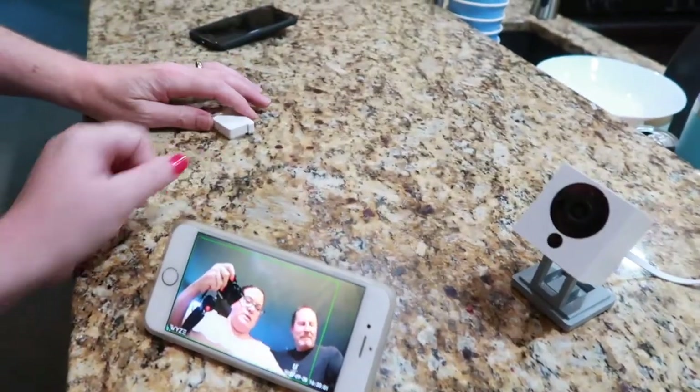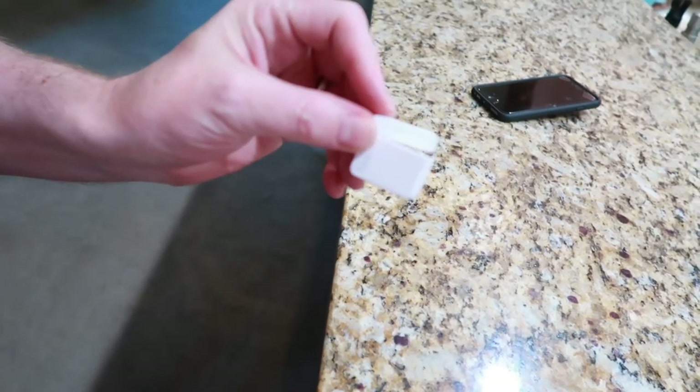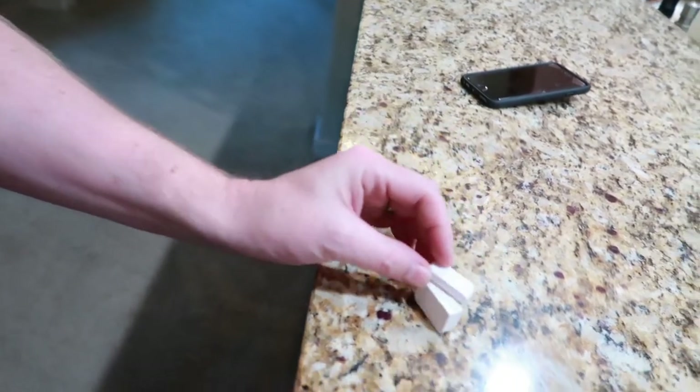Next step we need to sync it to the door device. This is a sensor that will trigger the camera if the door is opened — if the two parts separate. For obvious reasons we're not going to show you where we actually put these cameras on our home, but we are going to install the camera in a weather-protected area and the door sensor inside on one of the doors. Syncing it is apparently pretty easy.